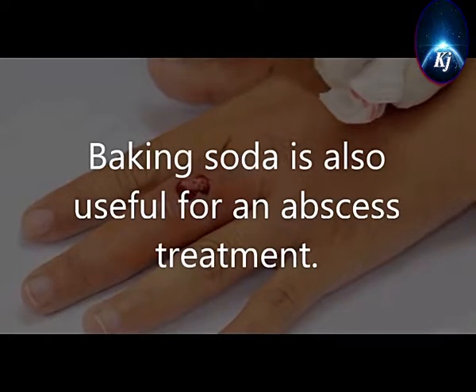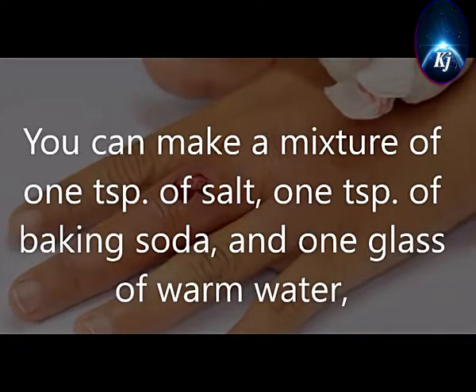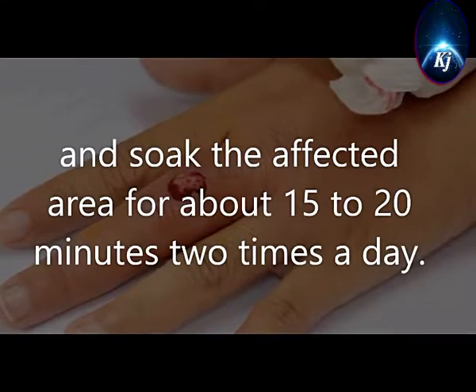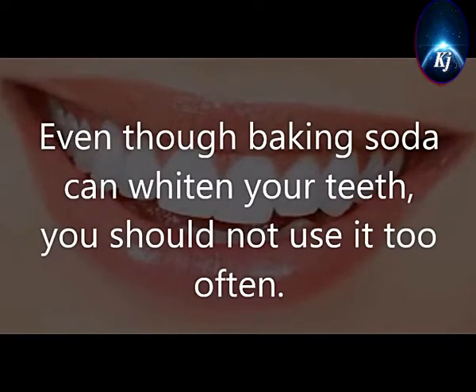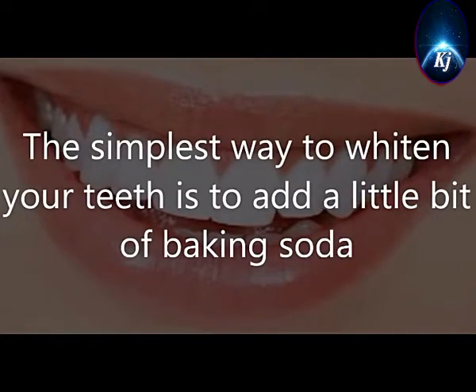13. Abscesses. Baking soda is also useful for an abscess treatment. You can make a mixture of 1 teaspoon of salt, 1 teaspoon of baking soda, and 1 glass of warm water, and soak the affected area for about 15 to 20 minutes two times a day. 14. Get Whiter Teeth. Even though baking soda can whiten your teeth, you should not use it too often. The simplest way to whiten your teeth is to add a little bit of baking soda to your toothbrush and brush your teeth as always.